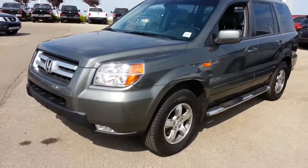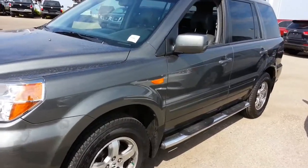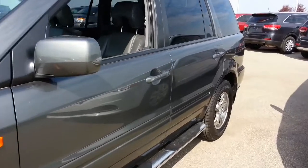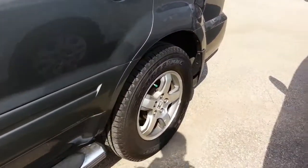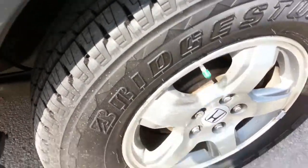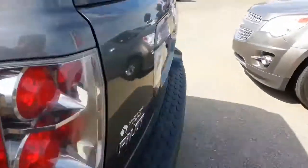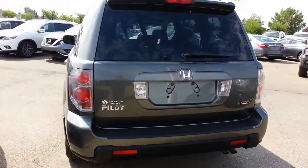Hi there, thanks for inquiring about the really nice 2007 Honda Pilot with below average kilometers that we have here at Sherwood Nissan. It's in very good condition, it's been through a full mechanical inspection. The tires are almost brand new, wheels are in very good condition, and there's no major body damage anywhere — no cracked bumpers, no big scratches, anything like that.